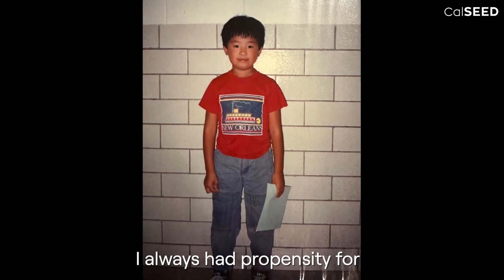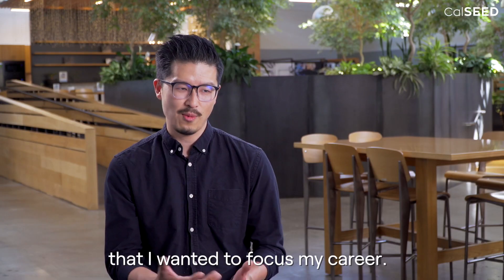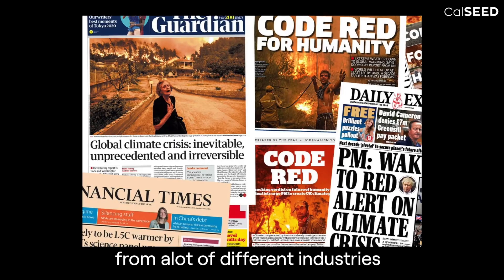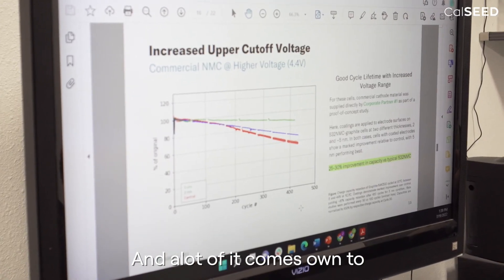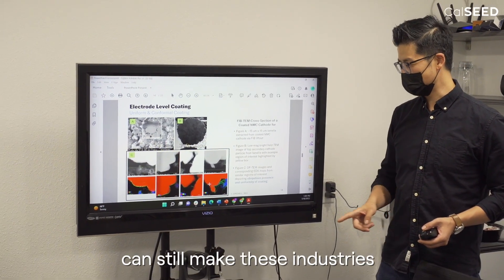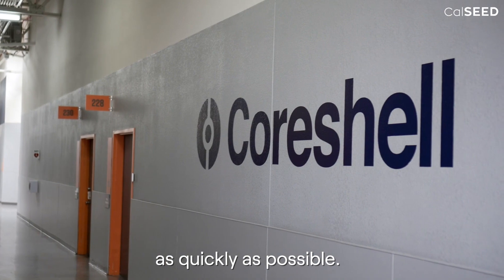I always had a propensity for math and science growing up in Missouri, so I knew that was an area I wanted to focus my career. But I felt like there's been a lack of urgency from a lot of different industries on making the right transition — and a lot of it comes down to doing it in a way that can still be economical and still make these industries move forward in a positive way. Our mission is to make as much impact as quickly as possible.